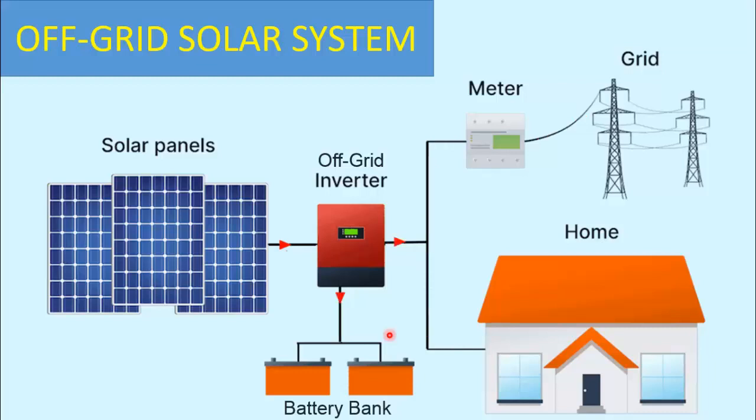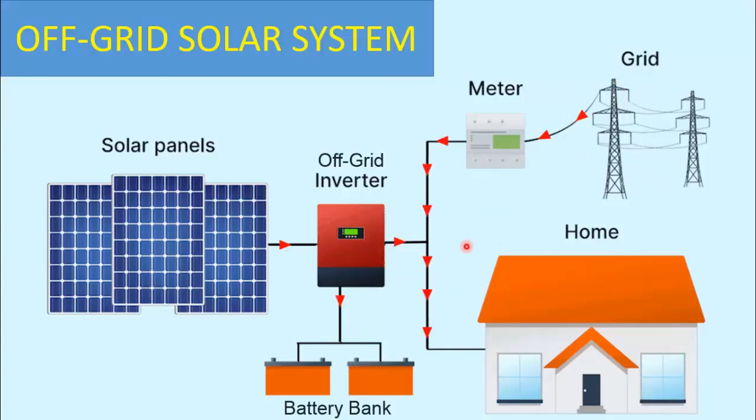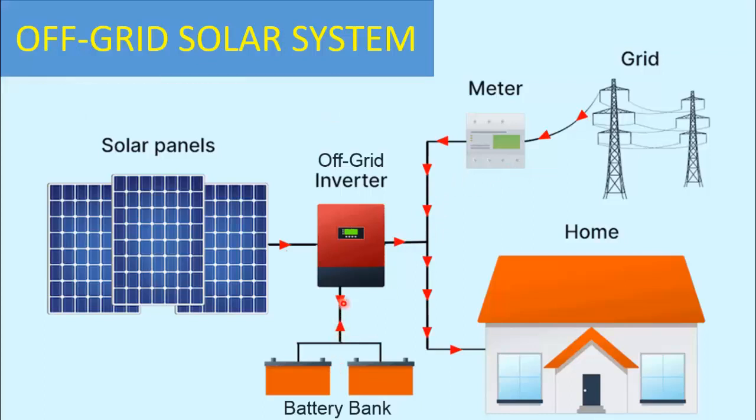Nowadays, off-grid inverters come with an attractive feature to share excessive load from the grid. You can even set the priority between solar, grid, and battery. For example, if solar power is less than the running load, priority can be set between the grid or the battery to share the excess load along with solar. When there is no solar power and no grid power, the load will be fed through batteries. Remember, in any case, the power will never be exported back to the grid.